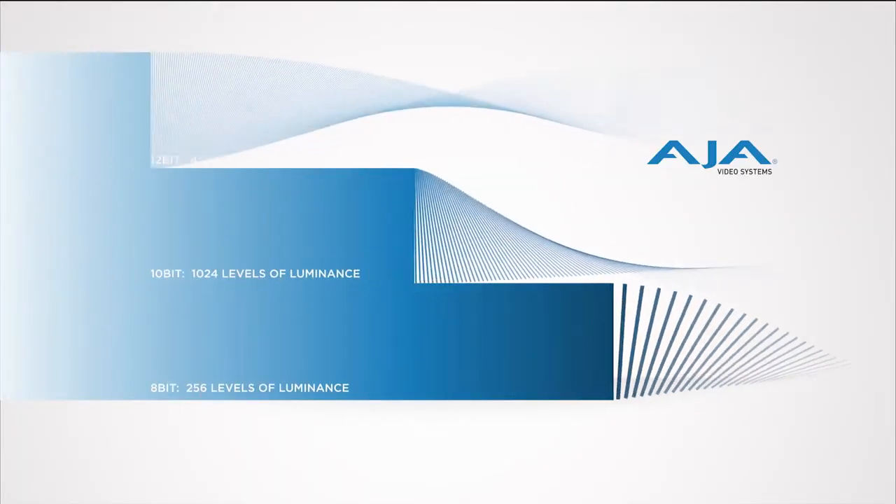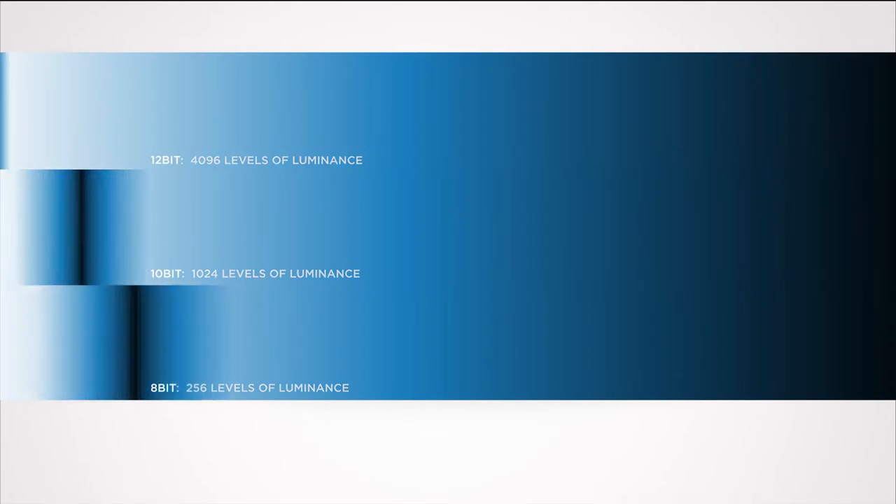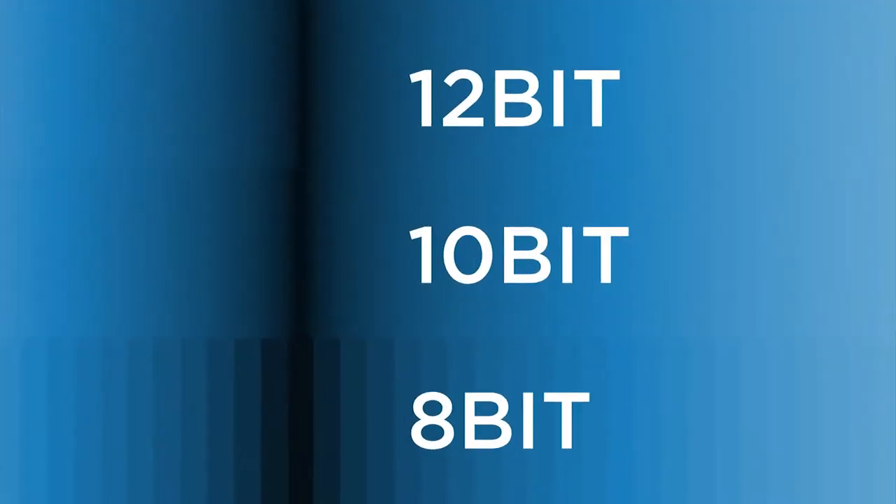It's not just about resolution, is it? No, it's not just about resolution — we also need the bit depth for the possibilities in post-production and color correction, so we need to achieve 10 or 12 bits.